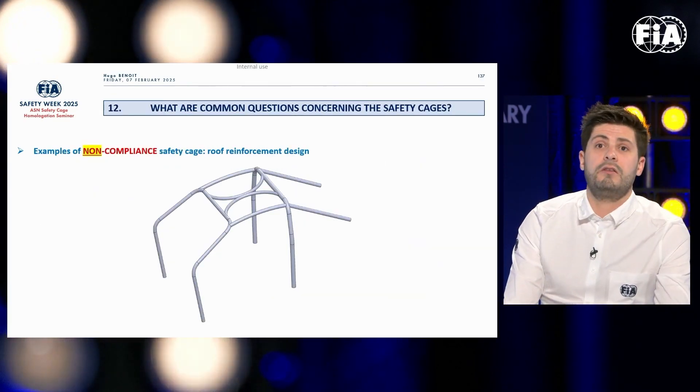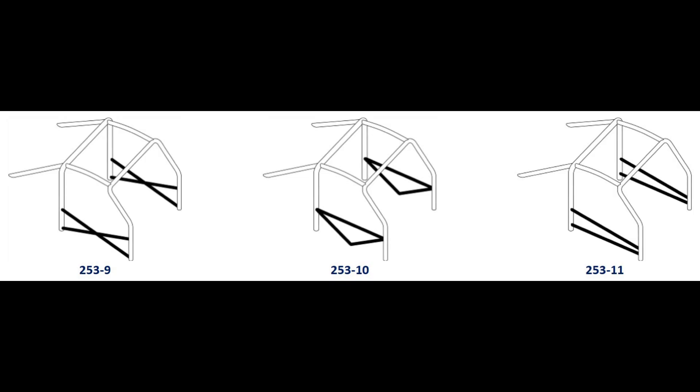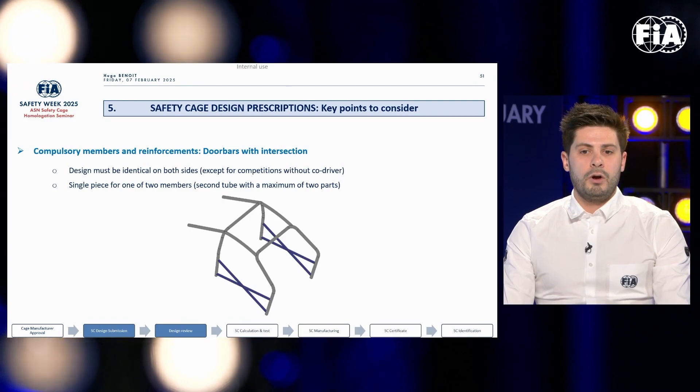There is a very interesting segment on door bars. It looks like the only compliant designs are now the X design. You still have the traditional single-piece bar and two-halves design, but for the X made of two continuous bars, there are a lot more details about the specification of the bends and also the specification of the gussets.